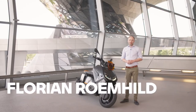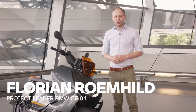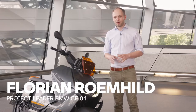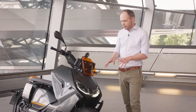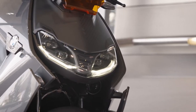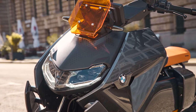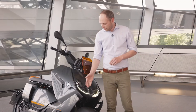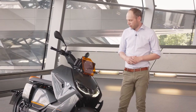Hello, my name is Florian. I'm the project leader for the CE04 and today I'm going to show you a little bit about the technical highlights of our new scooter. First of all, in this model you can see we have the new cornering headlight, exclusively on this scooter, also equipped with the daytime running light for a perfect look on the bike.